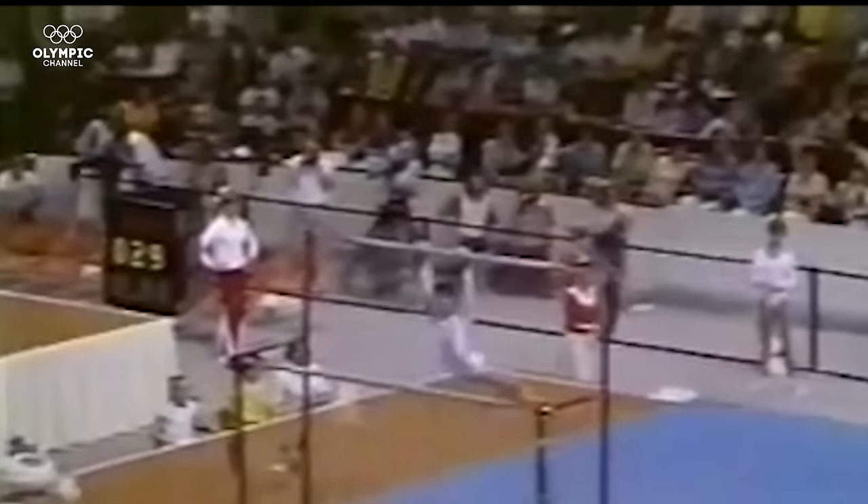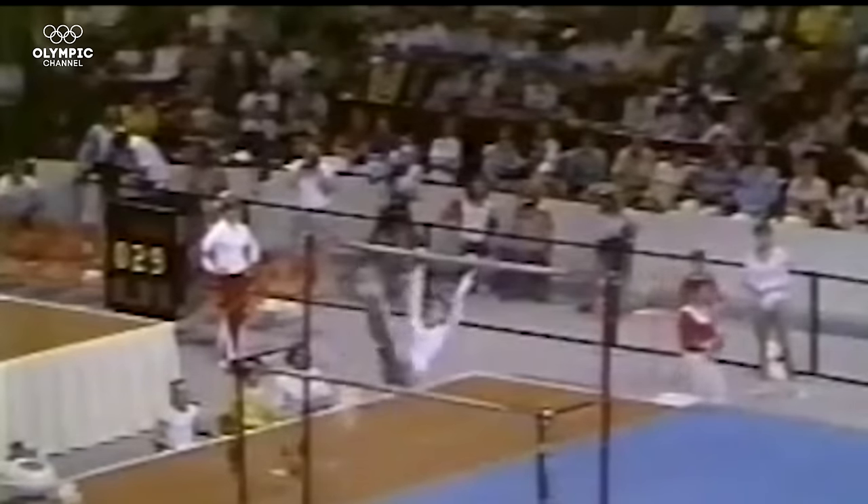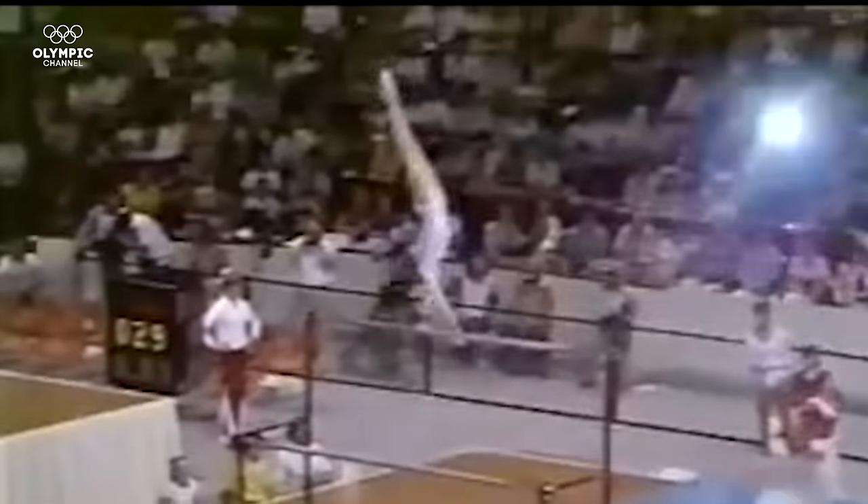Set to go now on the uneven bars, the whole world is abuzz about Comaneci after her perfect score in the compulsories. Can she do the same? Oh — that's a Comaneci salto. Nobody did that before. I'm talking about the Comaneci salto. I really like her aggressive style; she seems to hit every move to the top.